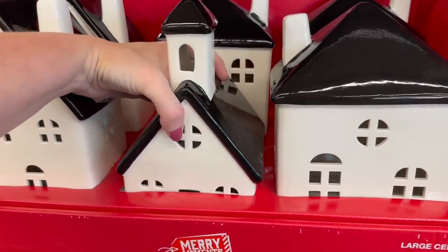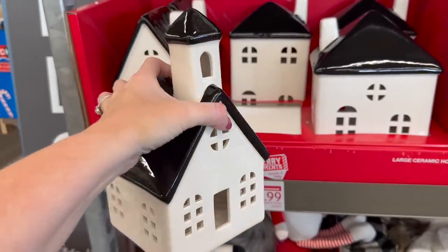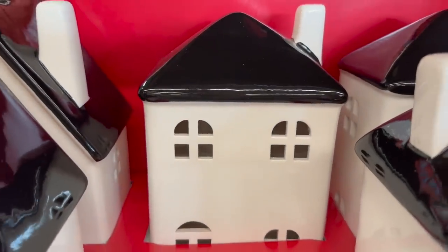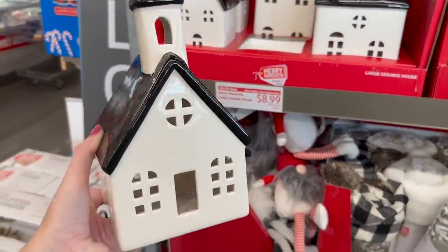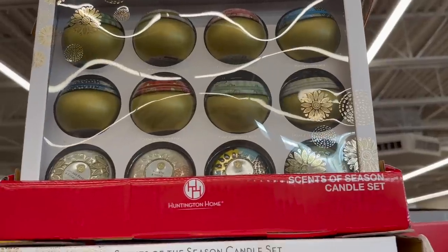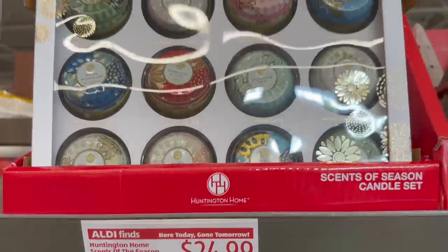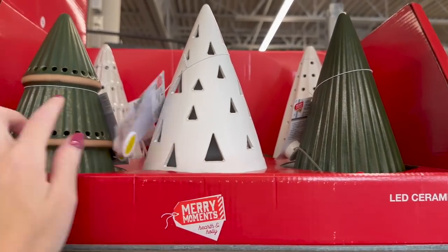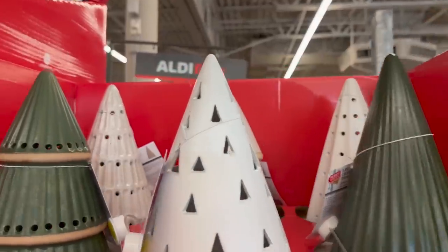They have these gorgeous little houses and a church — I might go ahead and get the church because you can put a tea light candle in it. Very cute! There's also a tall house and they're all different, but I really like the black and white church. They also have scents of the season candle sets for $24.99, and LED ceramic Christmas trees that light up — lots of pretty ones.